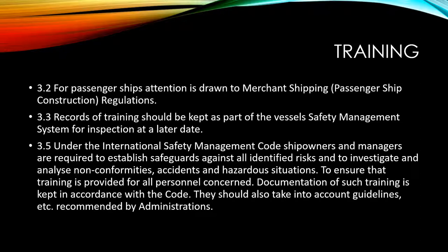Finally, for passenger ships, attention is drawn to relevant regulations. Records of training are to be kept as part of the vessel safety management system for inspection at a later date. Under the ISM code, ship owners and managers are required to establish safeguards against all identified risks and to investigate and analyze non-conformities, accidents, and hazardous situations. Training is to be provided for all personnel concerned, and documentation of such training is kept in accordance with the ISM code. They should also take into account guidelines and recommendations by the flag state administrations.